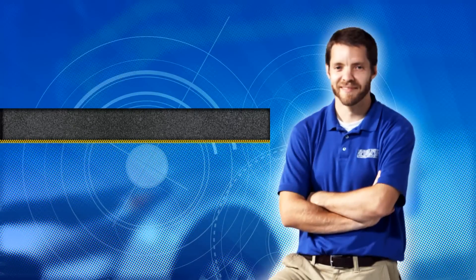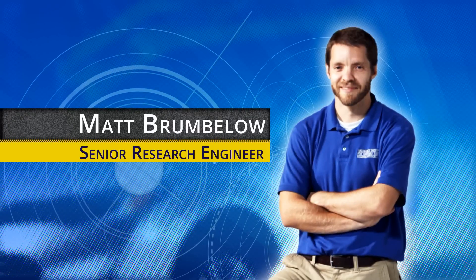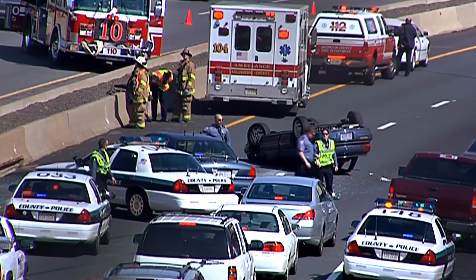My name is Matt Brumbelow. I'm one of the research engineers here at the Institute. A big part of my job is to look at how people are dying or being injured in real crashes, and then to think about how those kinds of crashes could be incorporated into our test program here at the VRC.